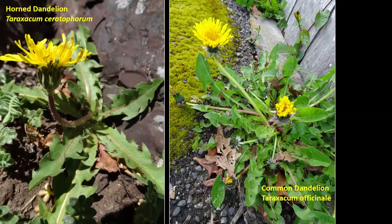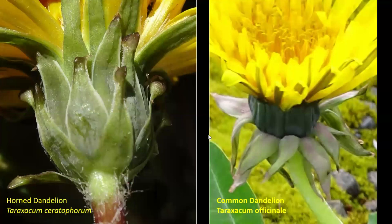This is a close-up of the horned dandelion. They're called the horned dandelion because the tips of those bracts have things that look like fingernails — they have certain botanical terms for them. If you actually look at the common dandelion, they can have them too.